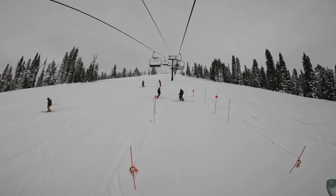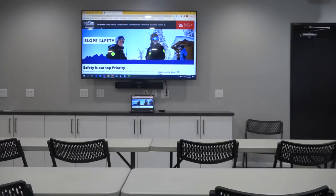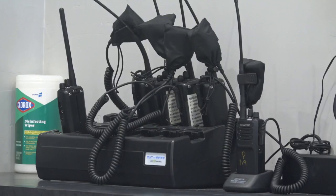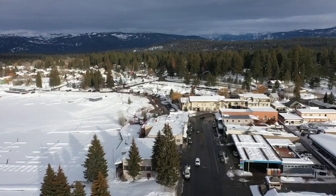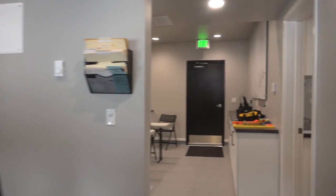Ski patrol is a demanding job and patrollers need to wear many different hats, which requires a lot of training. They have set up a training facility to not only serve the mountain but also the valley. They're looking to use it for a lot more education, to help continue to grow their program and also grow local EMS within their local community, to help provide staff for other agencies beyond just patrolling.